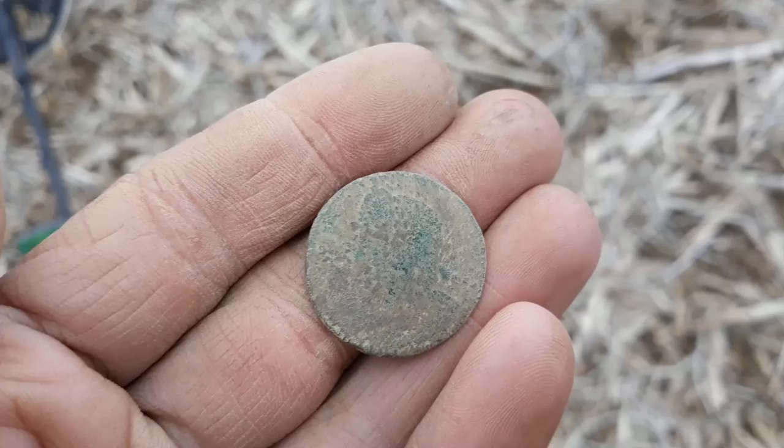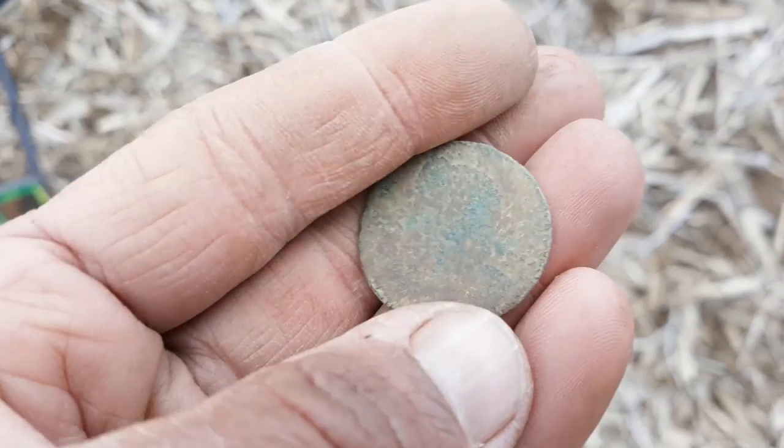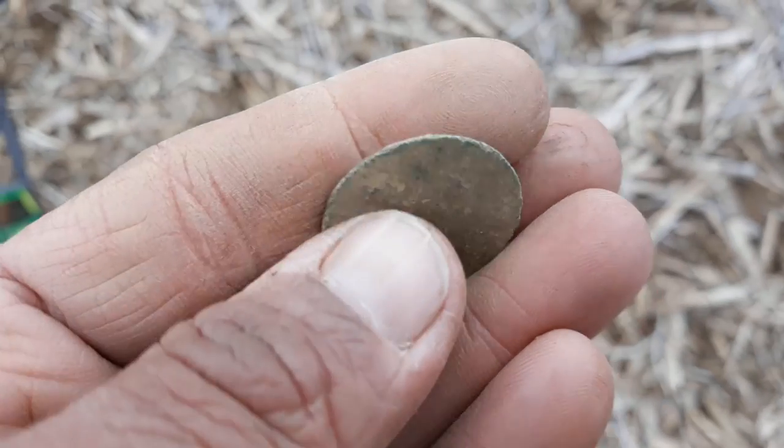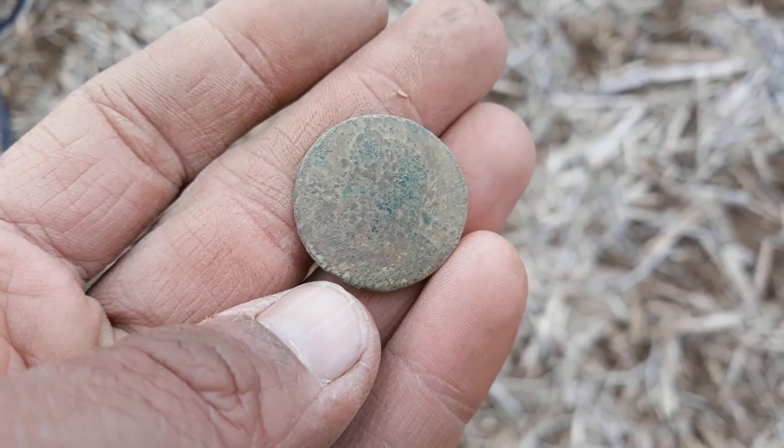You can kind of make out the bust facing left. I'm going to bring it home — we're going to play with it some more and try to get an actual date and maybe a little more detail, but I'm pretty sure that's what this is. You'll see how thin it is. We are on the 1700s goods.